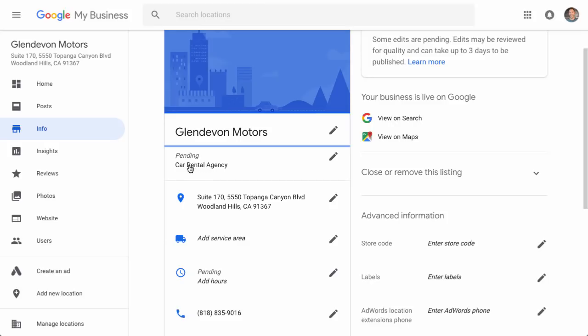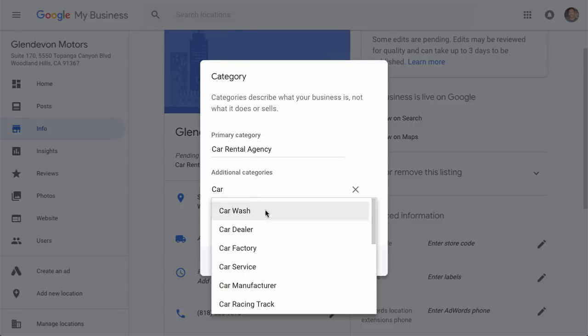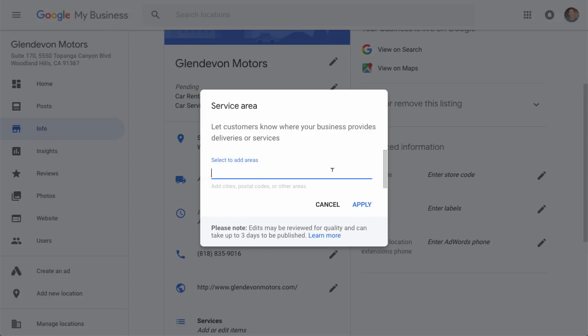Next, let's talk about categories. They only let you put in one when you register, but now we can click the edit icon and add a few extra. Only add categories you actually cover — but if you offer multiple services, this can really make a difference between being found or not. I'll click 'add another category' and type in 'car service,' since people might be typing that in. Then you can add a service area — if you travel out or service different cities, just put in all those zip codes or cities right here.